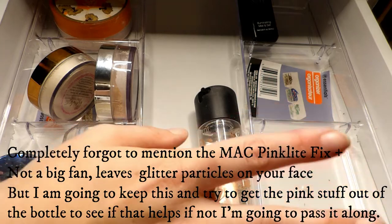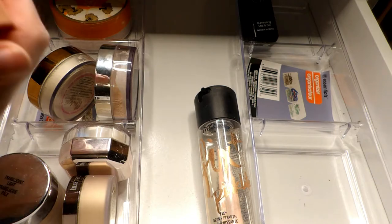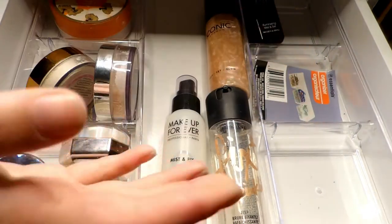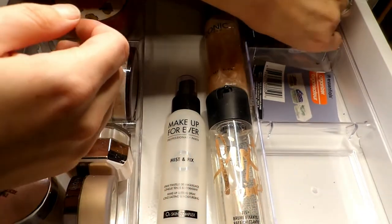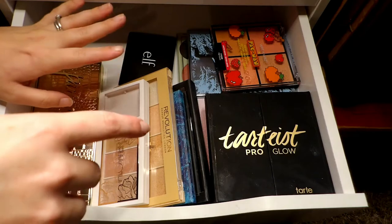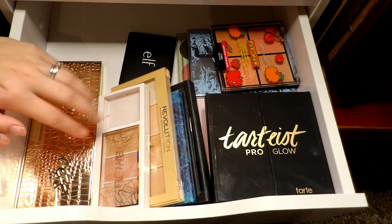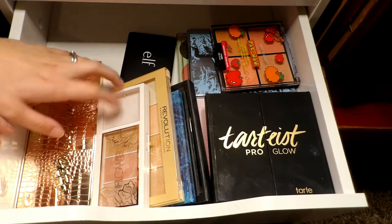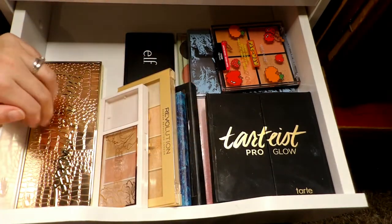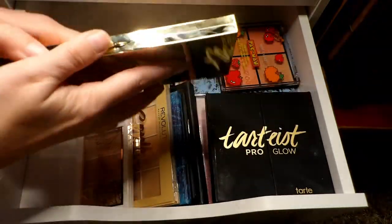So in the setting sprays round I kept eight and only got rid of two, but setting sprays are just something I like having. Alright, next up is my face palettes — highlighting palettes, contour palettes, blush palettes, that kind of thing. I keep those in this drawer down here. I feel like there could be a couple I could get rid of, but for the most part I'll probably keep most of them.